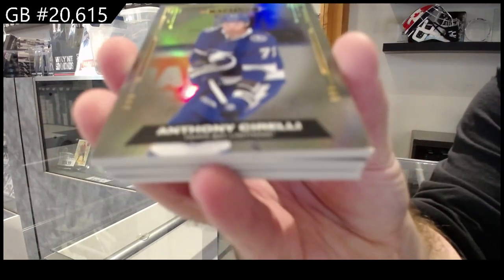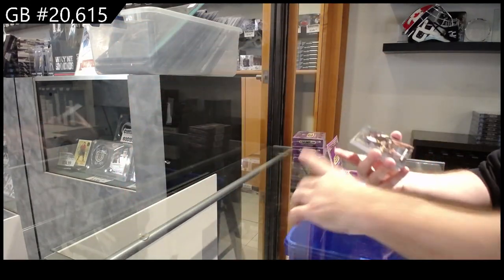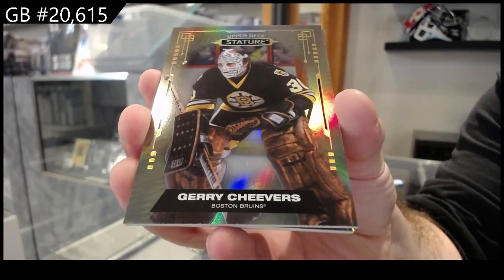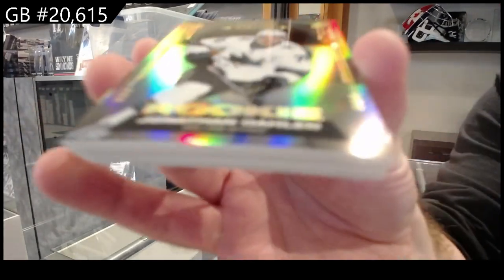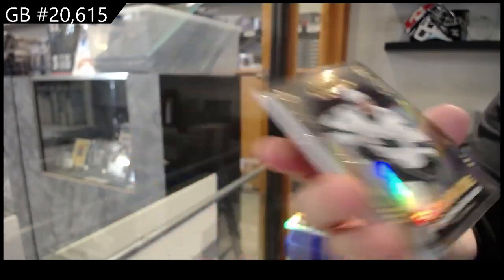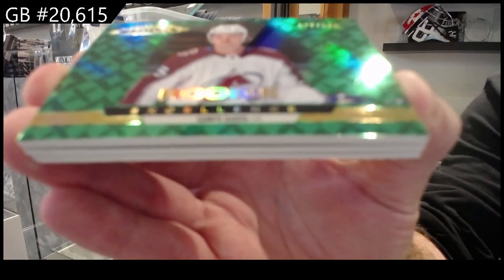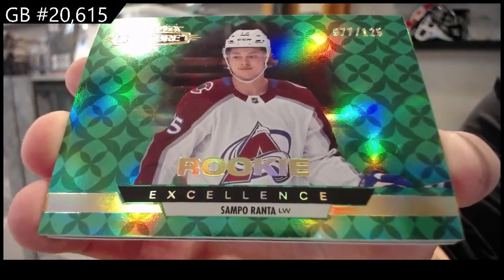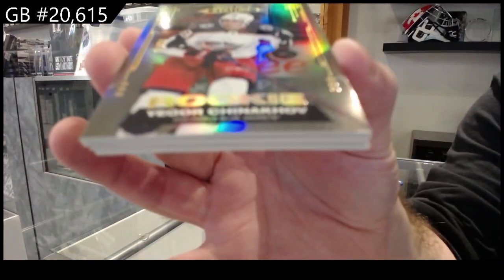We've got a Sorelli base, Tampa. Boston Bruins, Cheevers. For the Sharks, number to /099, Darlene. For the Avalanche, number to /125, Ronta. For the Blue Jackets, Shunnikov to /099.